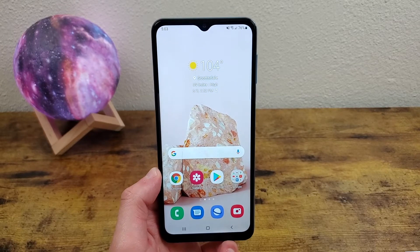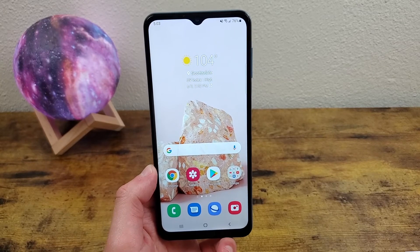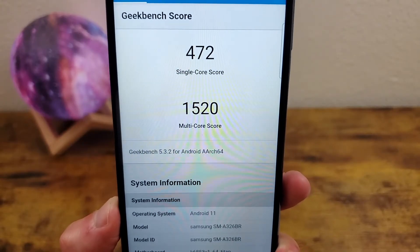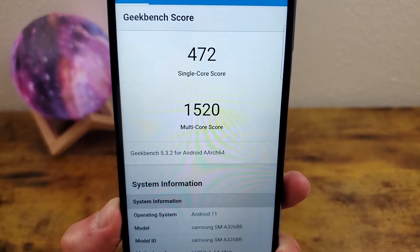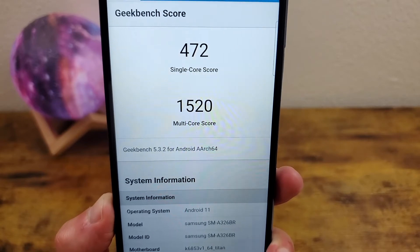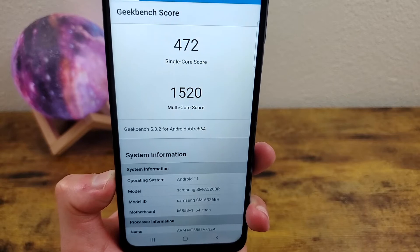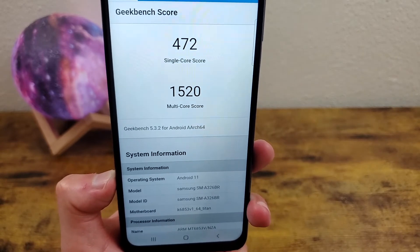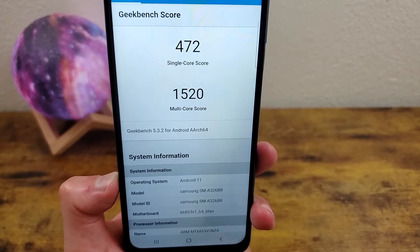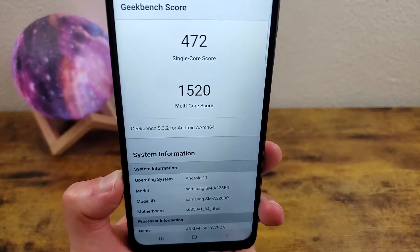Internally, the Samsung Galaxy A32 5G has 6GB of RAM with the MediaTek Dimensity 720 5G processor. A Geekbench 5 benchmark test came back with a single core score of 472 and a multi-core score of 1520. For its price range, these are real good numbers and you're going to be able to handle pretty much any daily task. But for a 5G phone, this processor isn't quite as strong as expected.